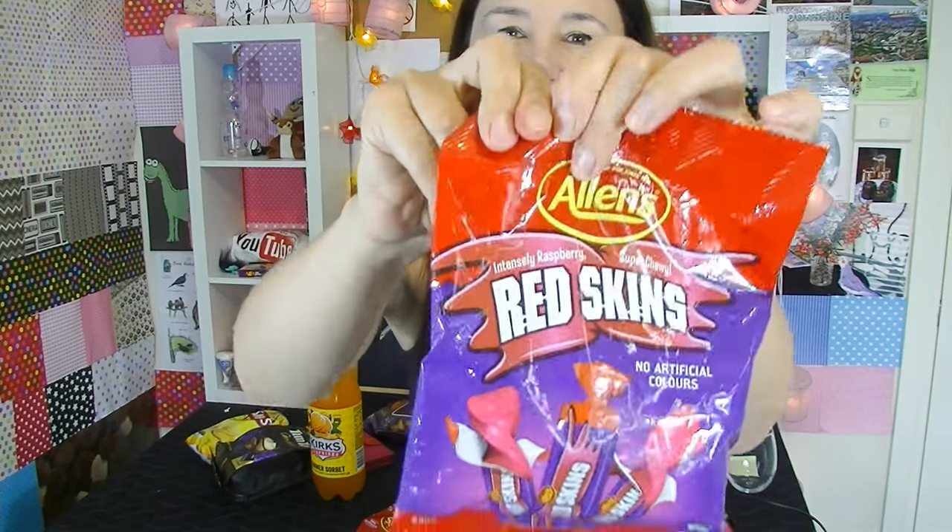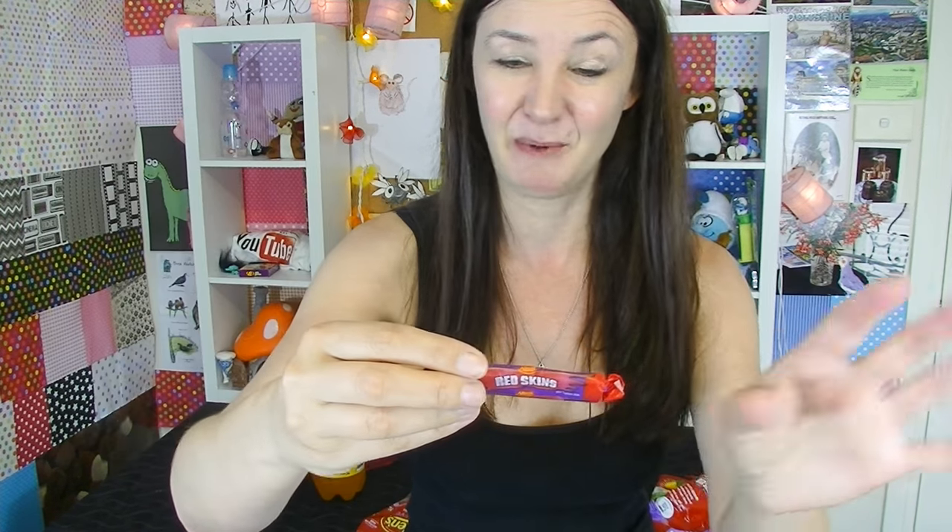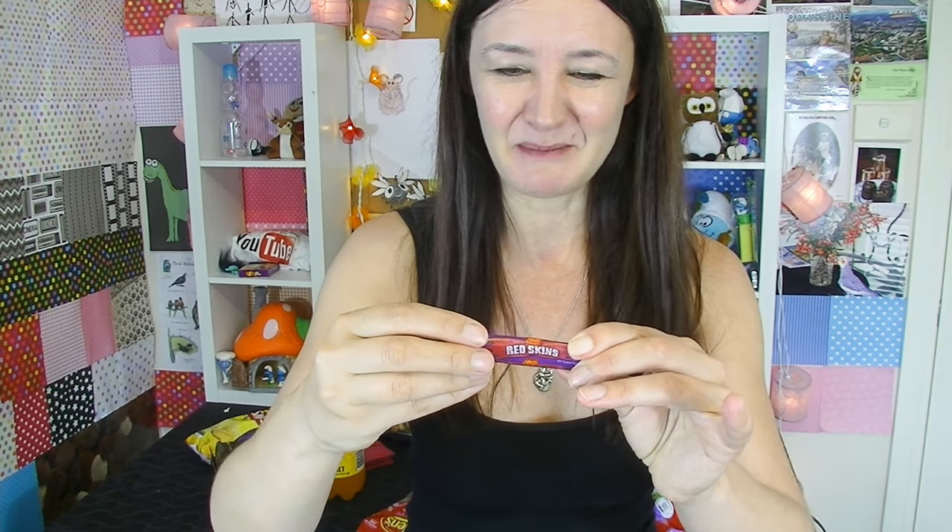Allen's Redskins. Now I used to hate these when I was a kid as well, but I'm revisiting them today — maybe I'll like them. When I was younger they used to have a picture of an Indian on it. I'm glad they've actually changed that design because no one wants to see that. I don't really like the name of these — I think they could come up with something better than Redskins.